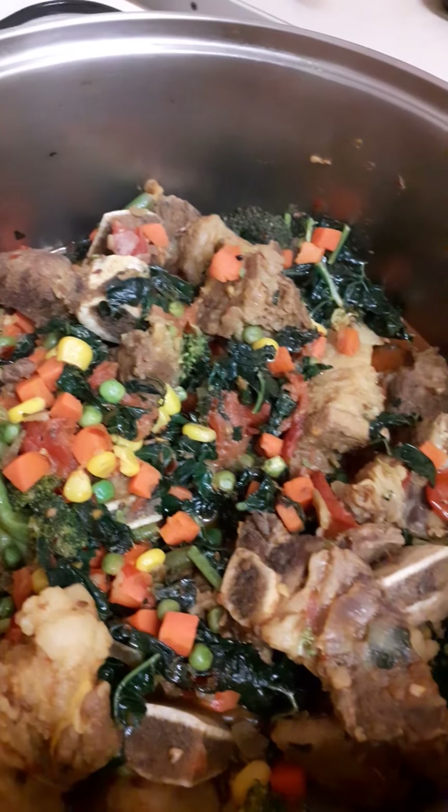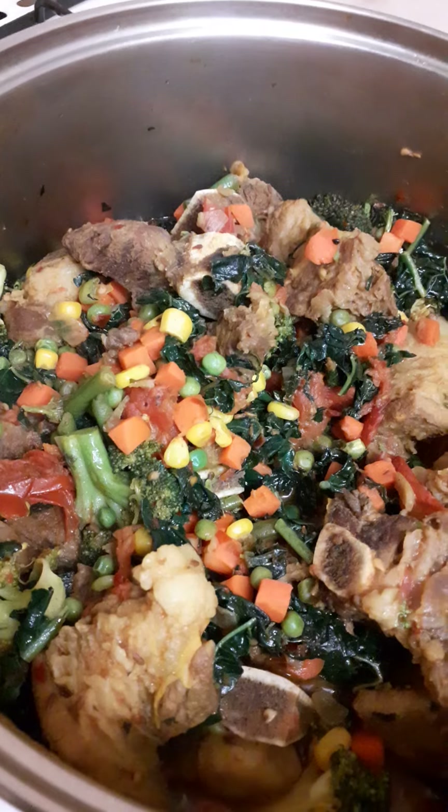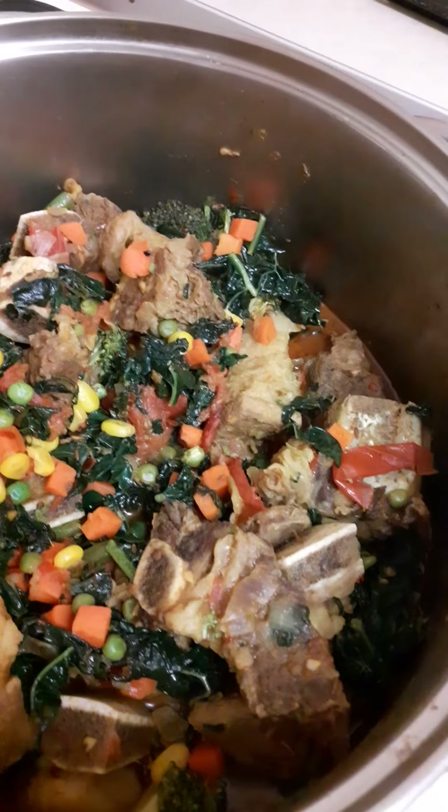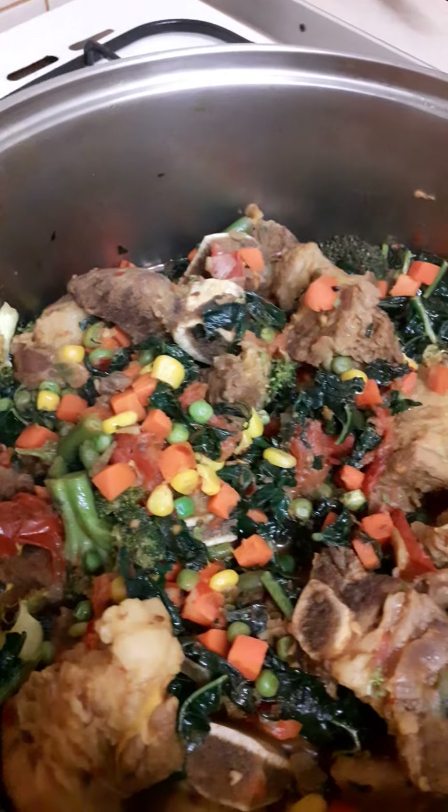On the other side I have beef on the bone with as many vegetables as I can get, which is good for my health and controlling my diabetes.